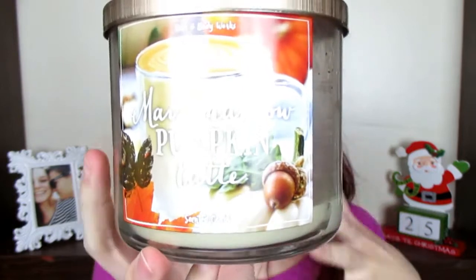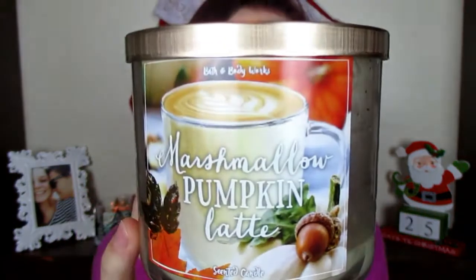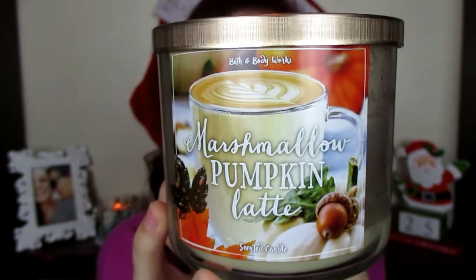This candle is called Marshmallow Pumpkin Latte. I got this in a fall candle haul. This one was kind of a light scented candle — the throw isn't very strong. It's almost like barely there. So I don't know if I would repurchase it because you can't really get a good feel of the scent. It is really nice and sweet though if you want a sweeter fall candle.